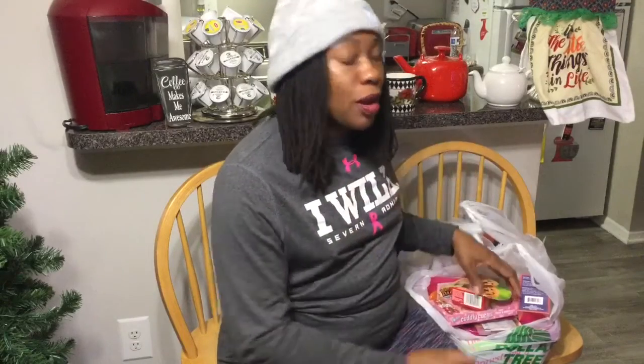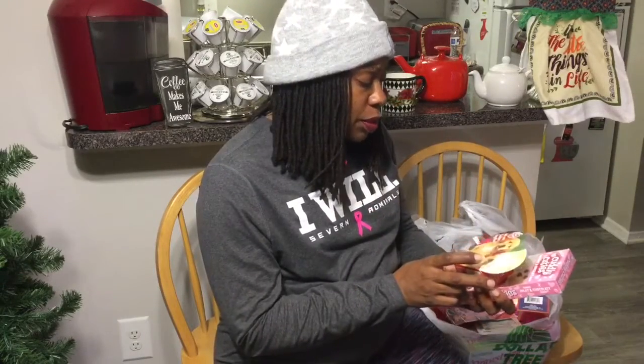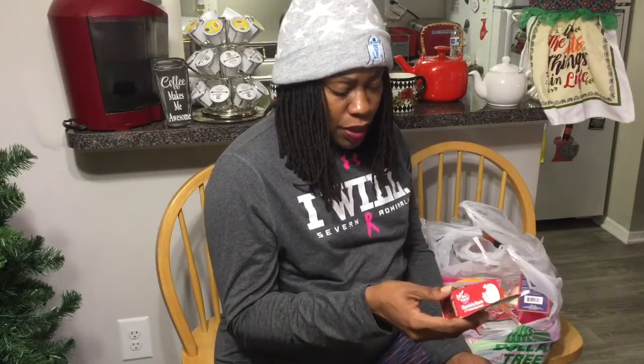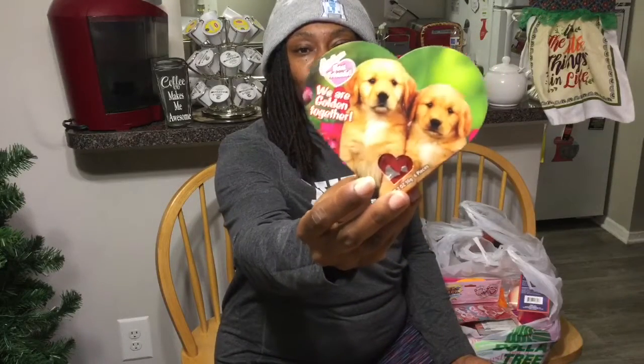Let's get started on this Dollar Tree haul. This is the Palmer Chocolate Best Friends — 'We Are Golden Together.' These are the Chocolaty Hearts with creamy fudge centers. They're little heart-shaped chocolates and the box is really cute — it says 'We Are Golden Together' and features golden retrievers. The back of the box shows you the actual chocolate hearts.